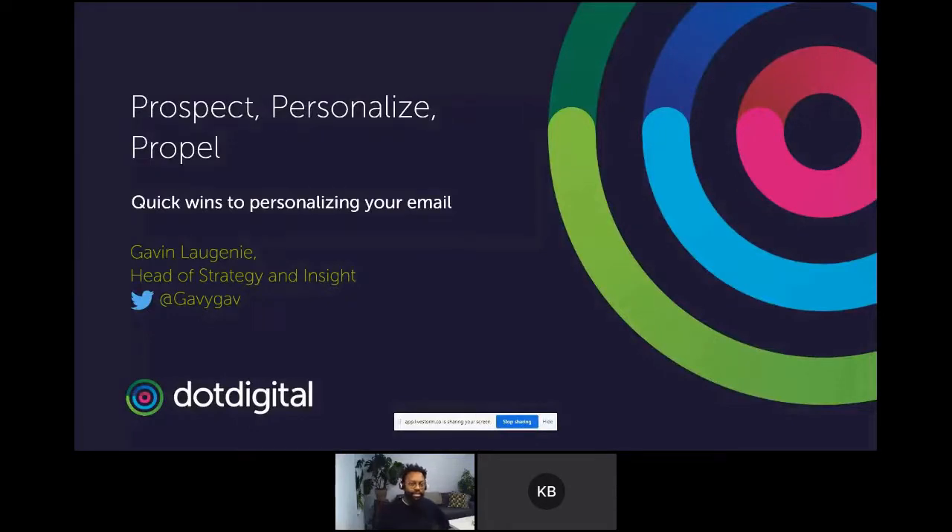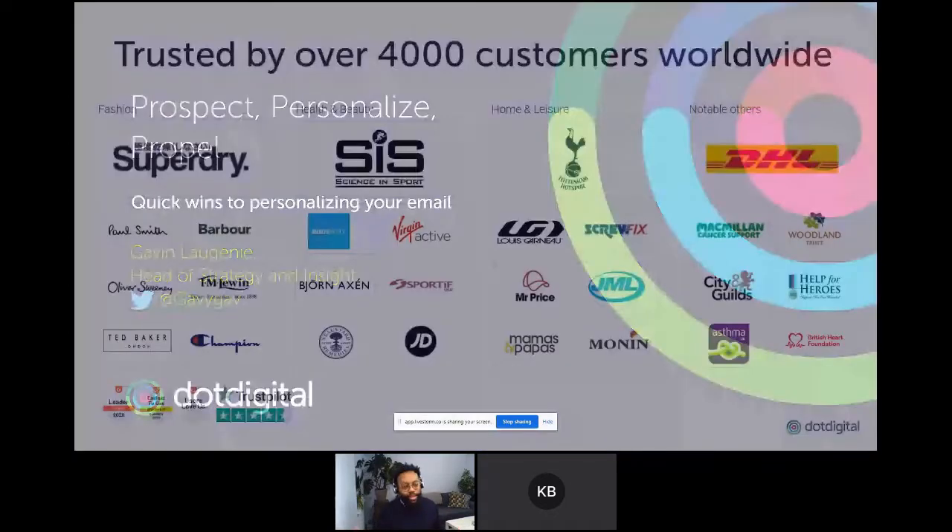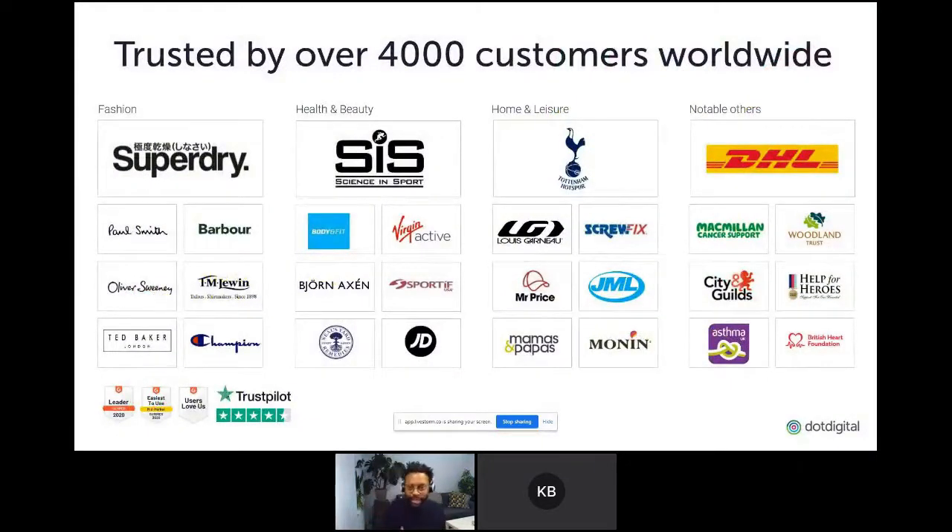Let's get into this. I'm talking about personalization — Tom touched on a couple of bits there, but hopefully I'll elaborate on that a little more. These are some quick wins you can do pretty quickly to get up and running with your personalization. I don't want to pitch at you, so all I want to say is that we partner with Fresh on a number of different projects, and we at Dot Digital are home to over 4,000 clients in 150 countries worldwide. We help them reach their goals faster through omnichannel marketing automation, with speed and ease of use at the core of our platform.